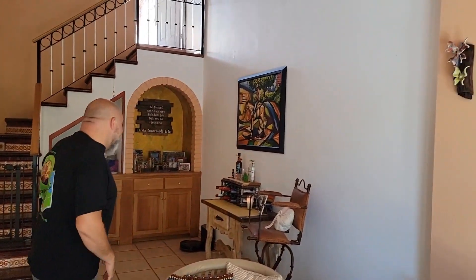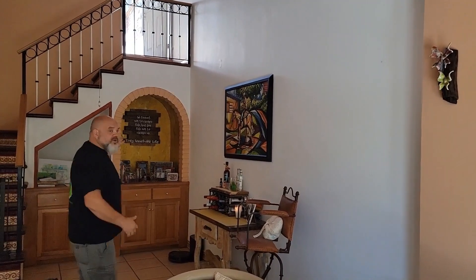Hey everybody, welcome to our house — we're finally getting a chance to show it to you, come on in! This is our living room. As you can see, a lot of this stuff is not ours but it came with the house, so we're making the best of it. We think it looks nice. We've got our personal things that we've brought with us — paintings, pictures, and those types of things that make it a little more homey.